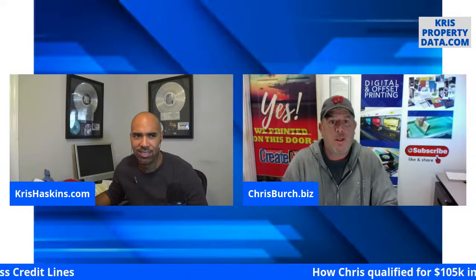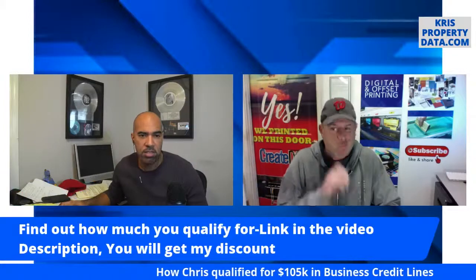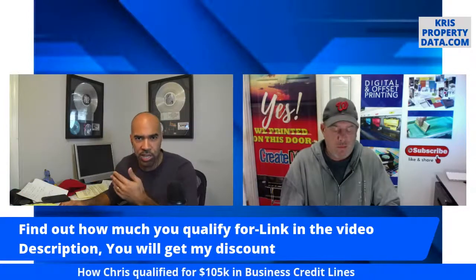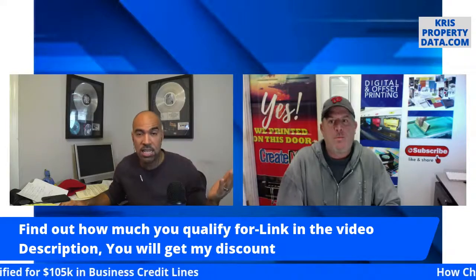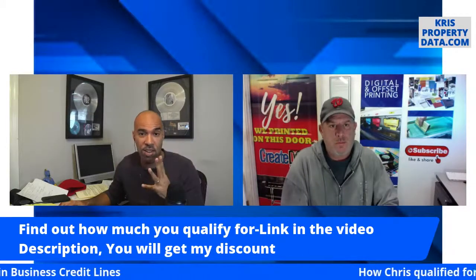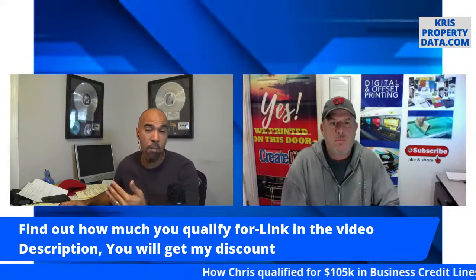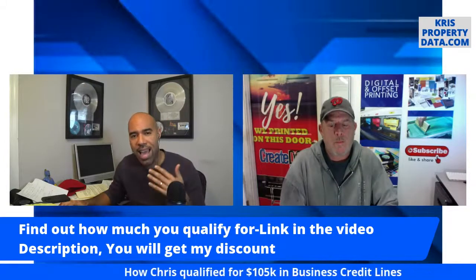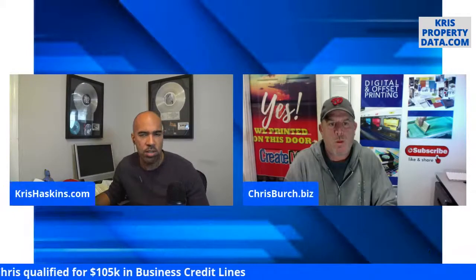I forgot to mention — you will get a discount. I negotiated this because of how much business we do with them. They've given me a $500 discount on their services. You have to use our link and come through our portal in order to access that discount. That link is in the video description.